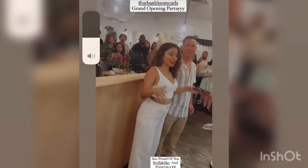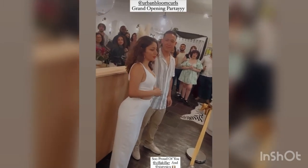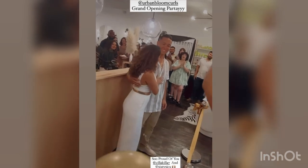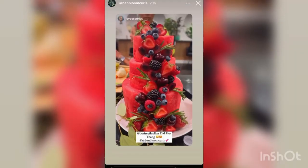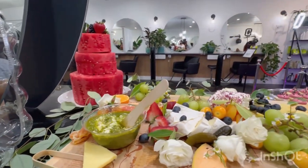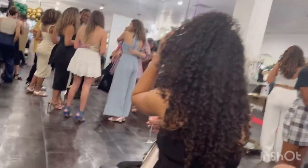They had their little presentation, and the party kept going after her presentation and the cutting of the ribbon. They had this beautiful stack of watermelon that looked elegant as ever, and then it was my turn to show I was there by the mirror — beautiful head of hair with their curls and everything. They looked so stylish.